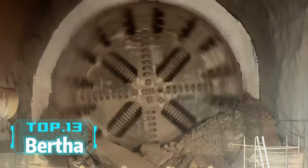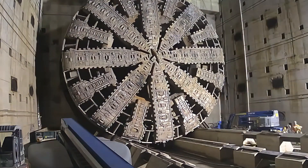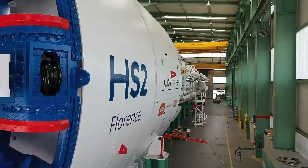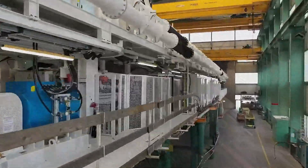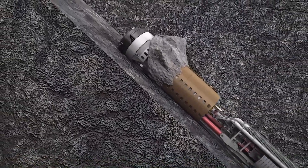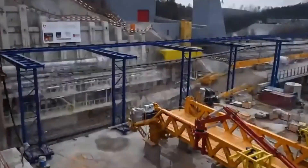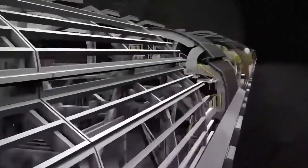Top 13: Bertha. If you think underground engineering is boring, you haven't seen Bertha. This American-made tunnel boring machine is the largest in the world. With a diameter of 17.5 meters, a length of about 99 meters, and a weight of 7,000 tons, Bertha played a crucial role in digging the underground tunnel in Seattle. Despite facing a series of challenges, it completed the task. It not only excavates but also constructs tunnel walls, making it a superhero of underground engineering.